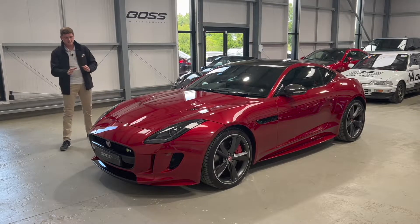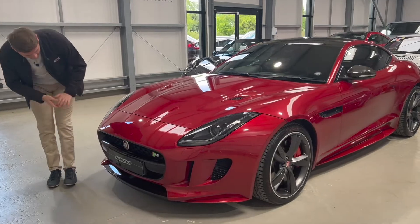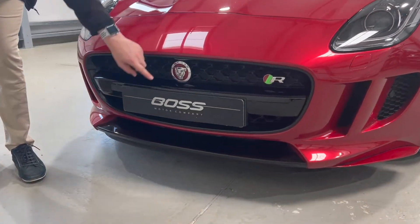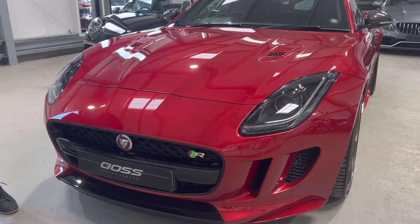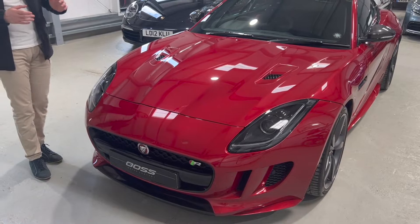Starting at the front, there's the full exterior black pack, so all of the grille surround, the lower front splitter, the headlight surrounds — everything is gloss black on this car. It's a very timeless, neatly designed front end.